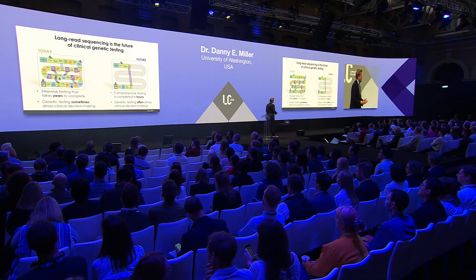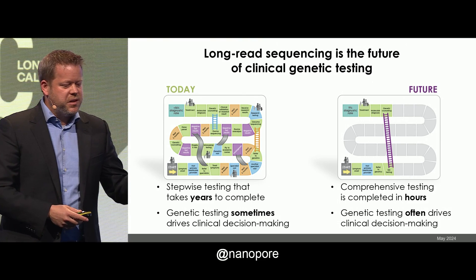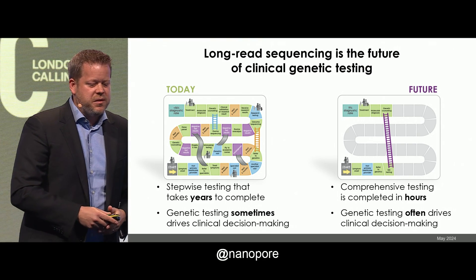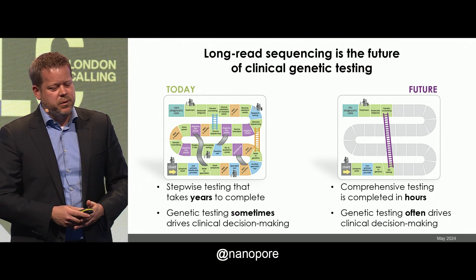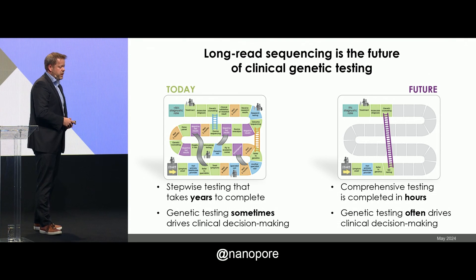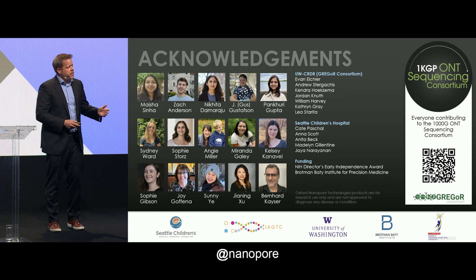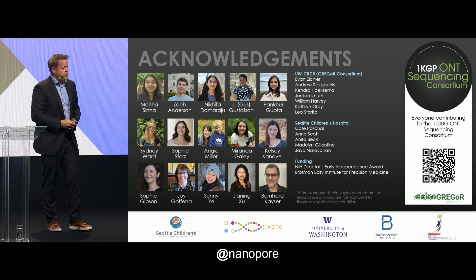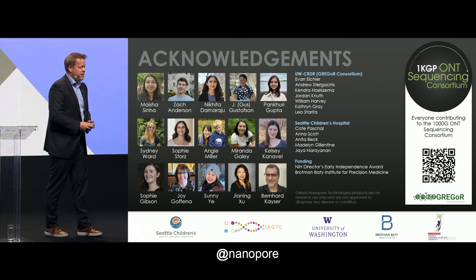I'll end by saying that I do believe long-read sequencing is the future of clinical genetic testing. Today we have the stepwise system that takes many years. In the future, this is going to be comprehensive testing completed in hours, not days. I do think that newborn screening will eventually be long-read sequencing-based. And today, genetic testing sometimes drives our clinical decision-making — in the future, genetic testing will often drive our clinical decision-making. Thank you for your attention, thank you to Nanopore for the opportunity, and thank you to my lab who does all this amazing work.